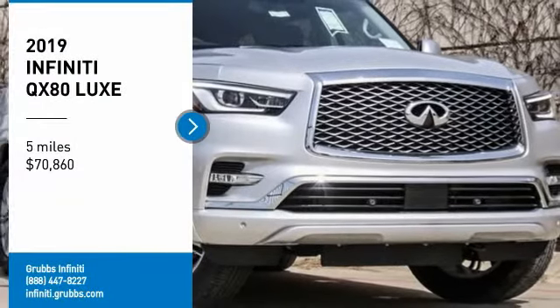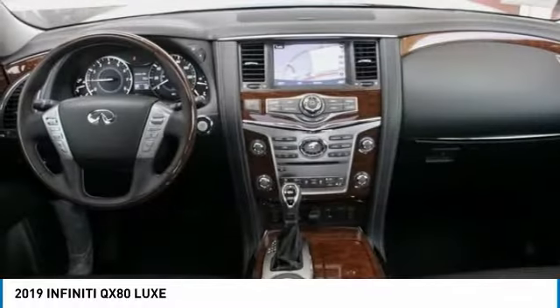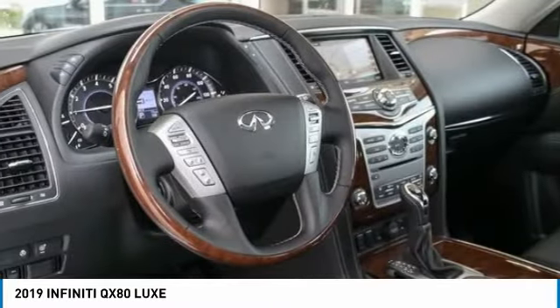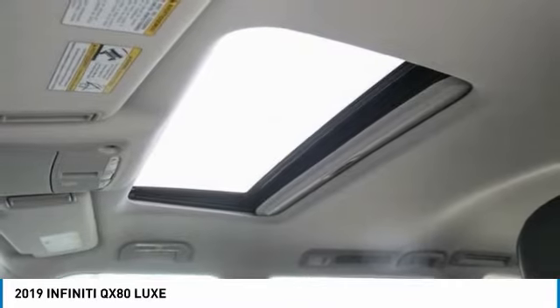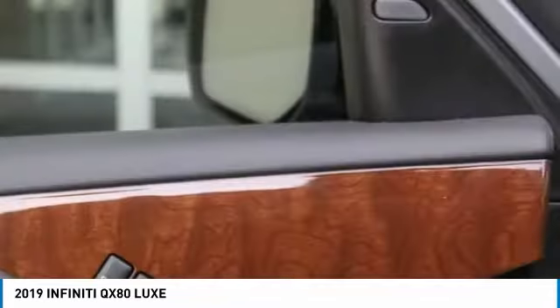Stop by and take a look at the 2019 Infiniti QX80. If you are in the market for a full-size luxury SUV with all the latest technology to make driving easier, look no further than the Infiniti QX80. It packs a strong engine, excellent manners, and a well-equipped cabin.